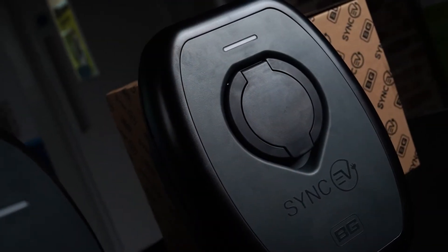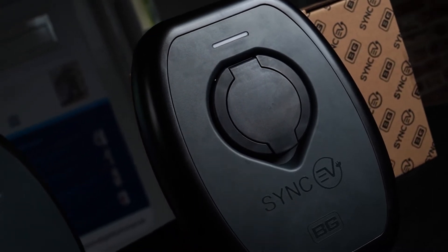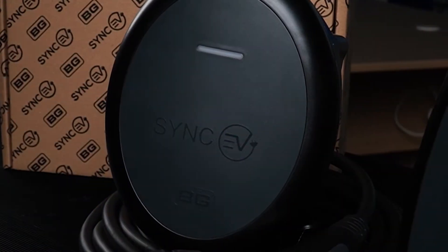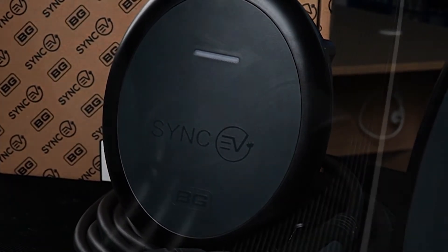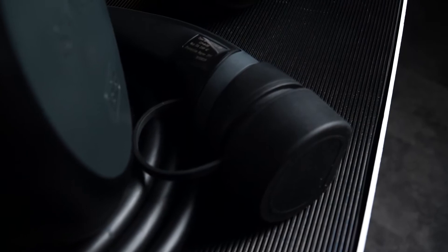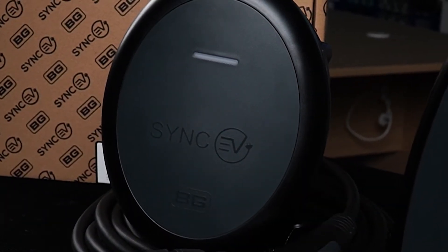The EVS7G-1 is a Type 2 socketed charger with autolock. The EVT-77G-1 is a Type 2 tethered charge point with a 7.5-metre charging cable as standard. This allows the owner to park the electric vehicle with the flexibility needed.